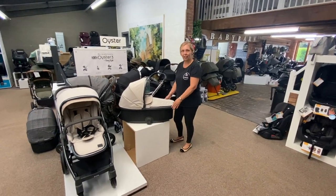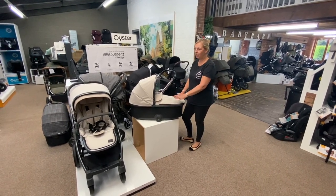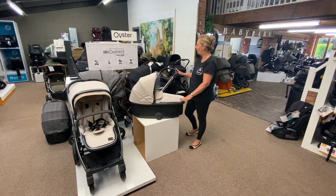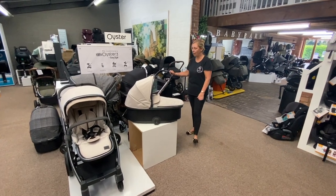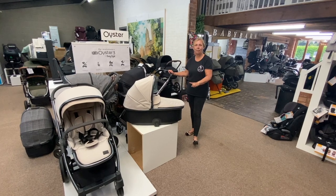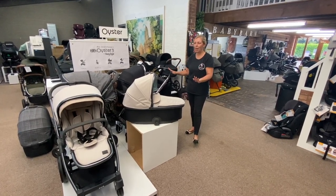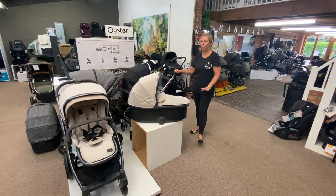This is the Baby Style Oyster collection — the new Oyster 3 — again another exclusive colourway for us and also an AINR exclusive. It's compact folding, lightweight, with good suspension. Definitely worth having a look at if you like everything to match and you've got a small boot.